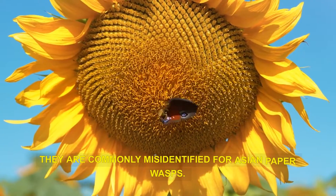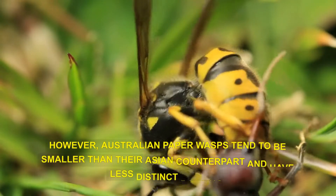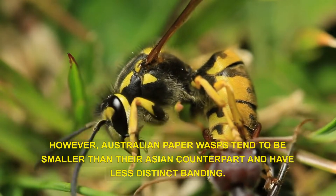They are commonly misidentified for Asian paper wasps. However, Australian paper wasps tend to be smaller than their Asian counterpart and have less distinct banding.